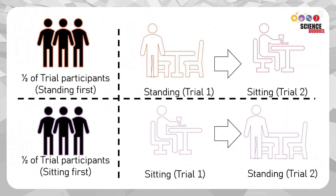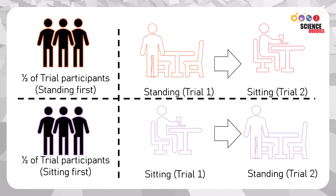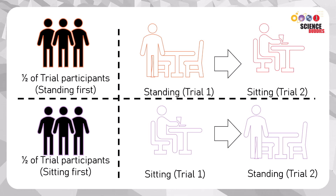Ask the participants to randomly sit or stand during the task. They will perform the task again, doing the opposite activity. Once you're ready, start the following test, which has already been put in random order.